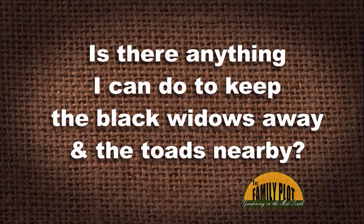Every time I place a toad abode in my garden, the only resident I've seen inside it is a big, fat black widow spider. Is there anything I can do to keep the black widows away and the toads nearby? This is from Mary Hart's Medicine via YouTube.